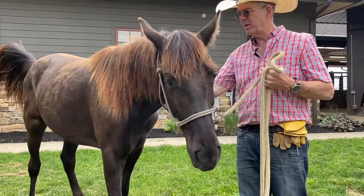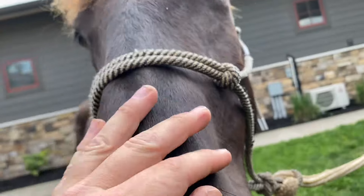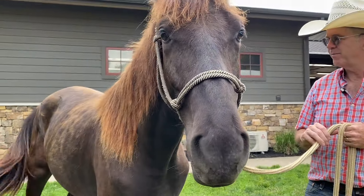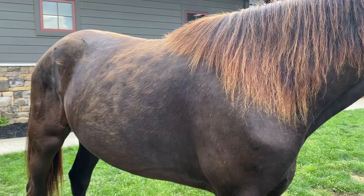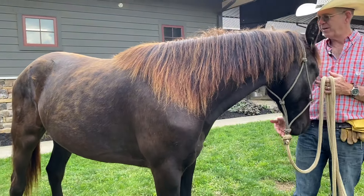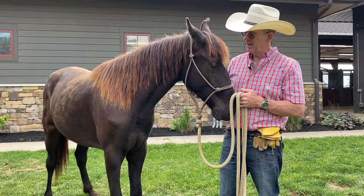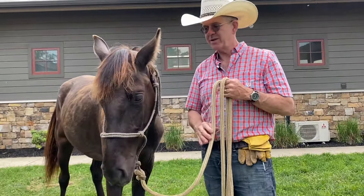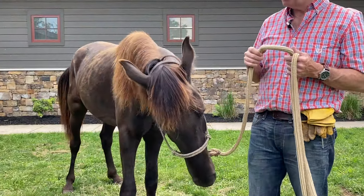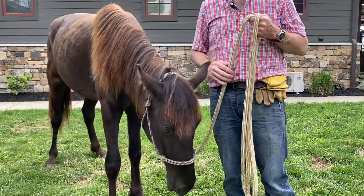He's a really nice horse. We're doing some groundwork with him right now, and we're going to lightly start him. We'll get him really good on the ground. He stands for a farrier and everything, and you'll be able to see him on our website, walkinghorses.com — if you go to the sales page, or you can go to Ed's Walking Horses on YouTube and check out his playlist.